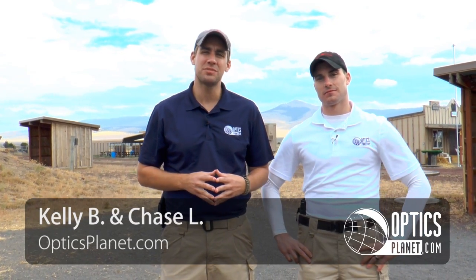This is Kelly and Chase from OpticsPlanet. We're out here in Central Oregon at the Crimson Trace Midnight 3-Gun event. Yesterday we were both fortunate enough to participate in a world-class 3-Gun training with Chris Serino, Jerry Michalik, and Lena Michalik. Chase, can you walk us through our first training?